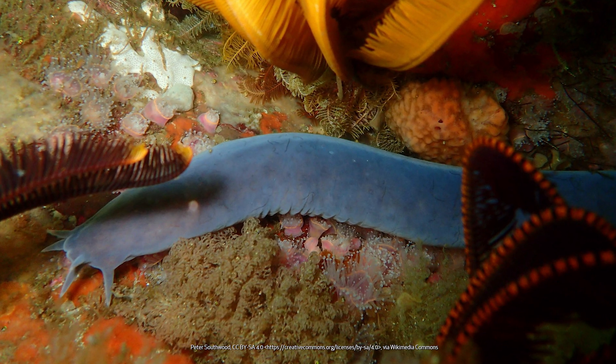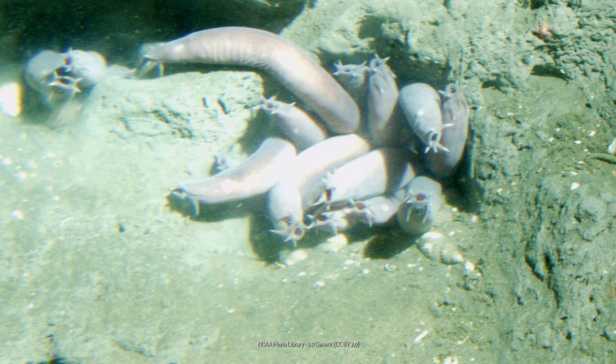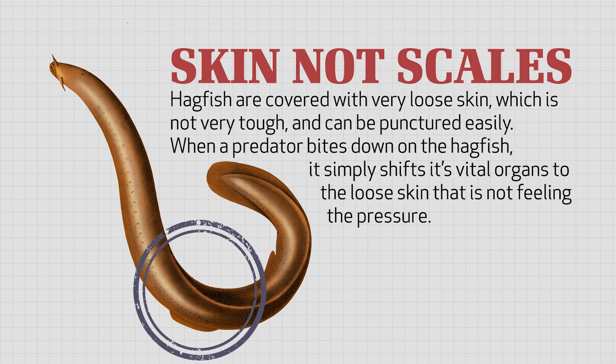Furthermore, hagfish are covered with very loose skin. What's so important about loose skin? Hagfish don't shoot slime unless they feel threatened or are bitten first. That means they have to be able to live through a big chomp from a predator such as a shark. Their skin is not very tough and you can poke a hole in it very easily, so it doesn't act like a shield like scales on other fish do. The amazing design is that it's not attached to the fish's muscles or body. That means when a predator bites down on the hagfish, its body simply squeezes over to the side of the loose skin that's not feeling the pressure. Although its skin often gets a puncture wound, its vital organs and internal body stay safe.